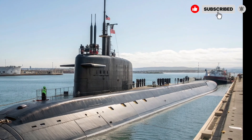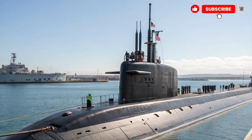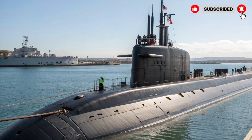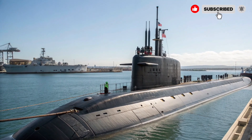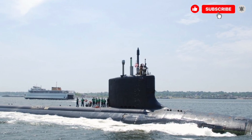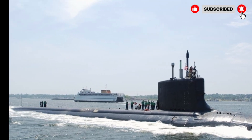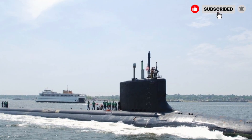Its nuclear-powered fuel system provides a significant advantage, allowing extended underwater operations without refueling. Additionally, the submarine has highly sophisticated air and water management systems, providing the crew with safety and comfort during long missions. Energy and fuel management systems operate efficiently to ensure that each mission is completed successfully.